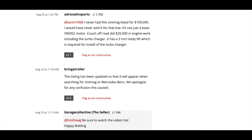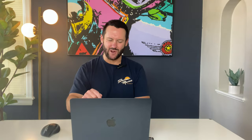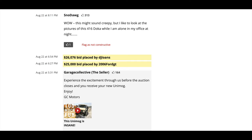We see another comment from Adrenaline Sports addressing an earlier comment: 'I never had this Unimog listed for $100,000 — I would have never sold it that low. It's not just a basic OM352 motor. Couch Off-Road did $20,000 in engine work, including the turbocharger. It has a three-inch body lift, which is required for install of the turbocharger.' What he's addressing here is comments from this auction and the previous auction that said this rig was for sale for $100,000 or $150,000 on another site — apparently, that's just not true.